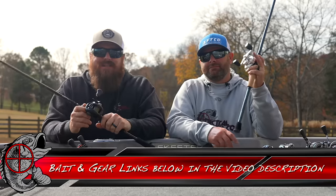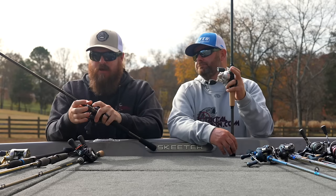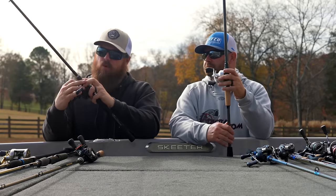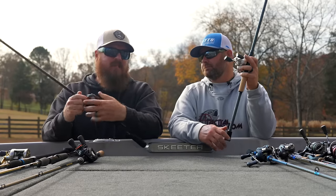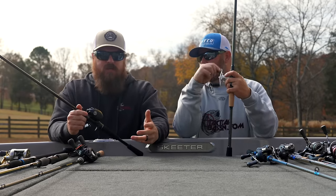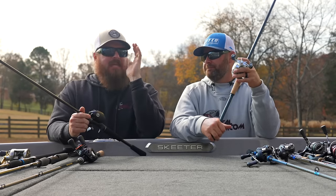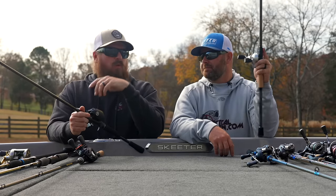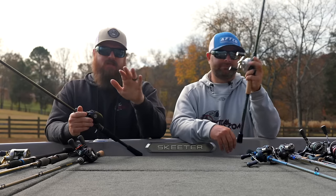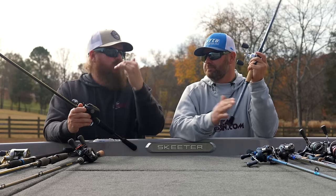Next up, the Daiwa Tatula XT — right at that hundred dollar mark. They are super light and very comfortable to fish. EVA foam grips, split grip, with a bunch of options. Now this is where we start leaving the price point a little bit — we went to the Daiwa Fuego, which will jump it up a few bucks. The Fuego is a workhorse reel, but one thing that stands out is that even though it's a workhorse and durable, it's great at casting light baits. I have a Fuego on one of my cranking setups and I'm shocked throwing into the wind — that thing casts little baits so consistently.